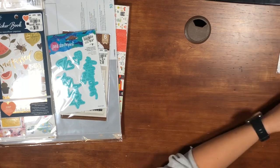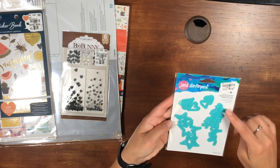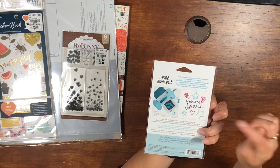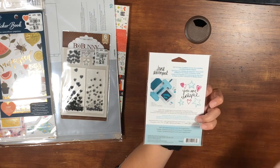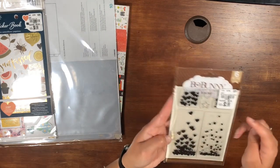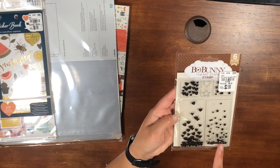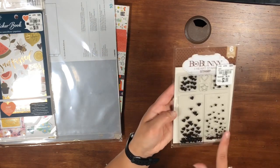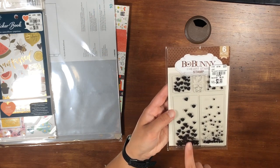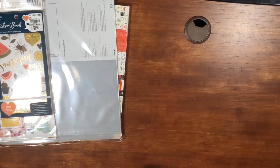We also have this Jane Davenport die for $5.99 — it says 'you are unique' and has some hearts and stars. Very cute. And this stamp set from Bo Bunny, 'I Heart Stars,' for $2.99. I should have a process video coming up using some of these, so keep an eye out. My aunt had originally grabbed one, and I do use the hearts in an upcoming layout.